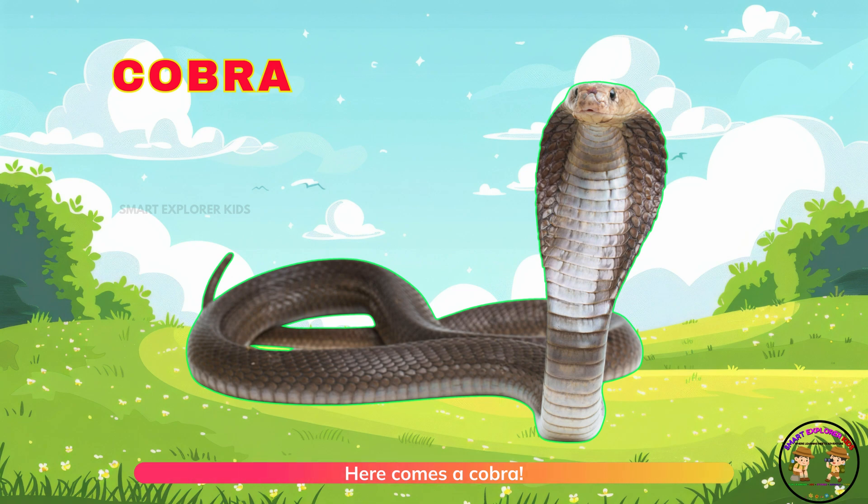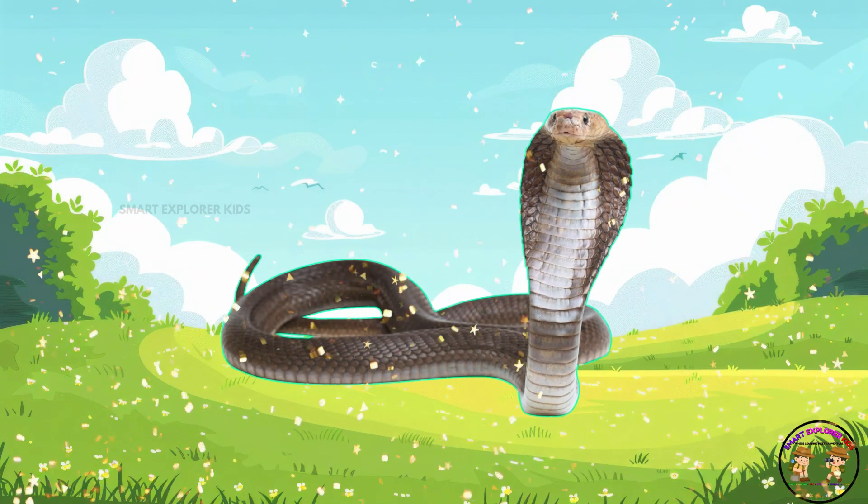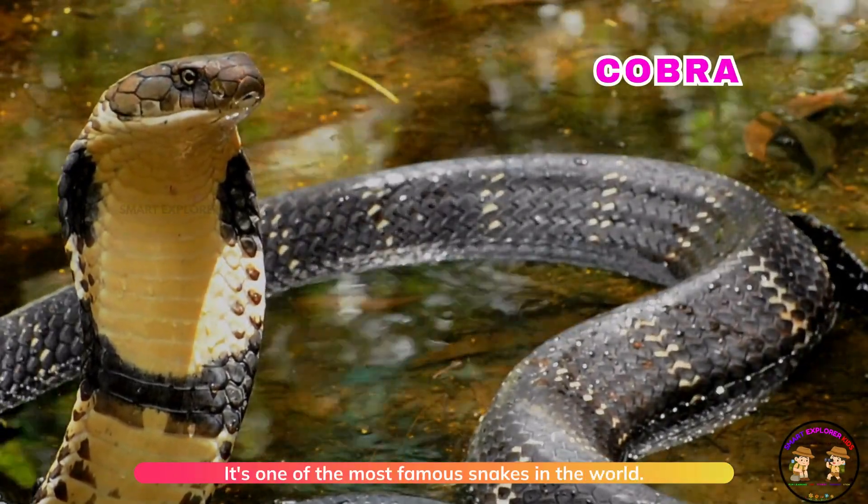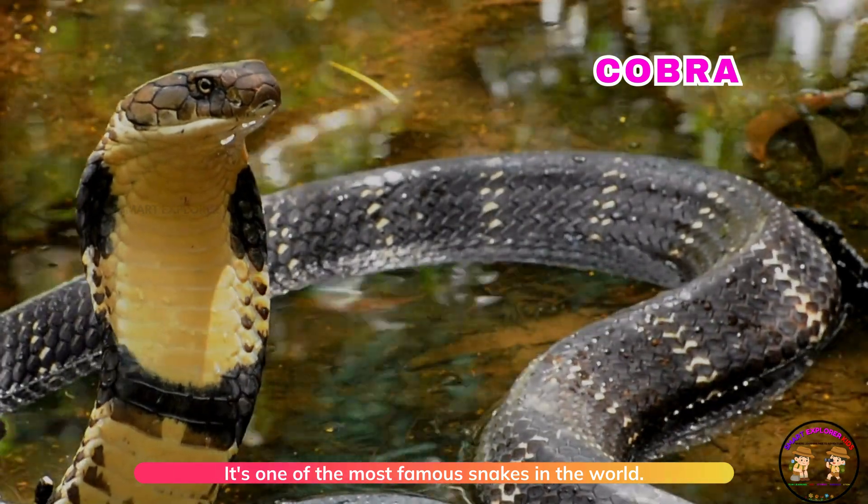Here comes a cobra! Cobra lifts its hood when it feels danger. It's one of the most famous snakes in the world.